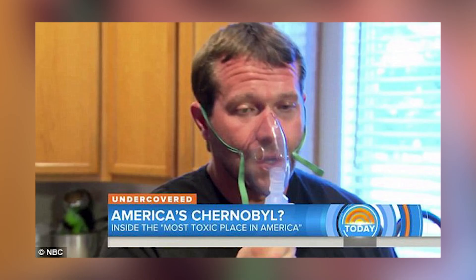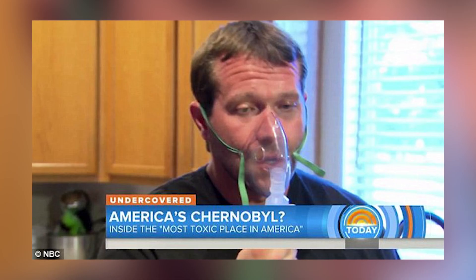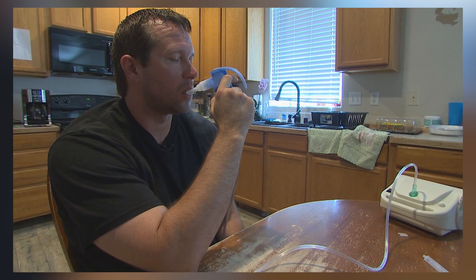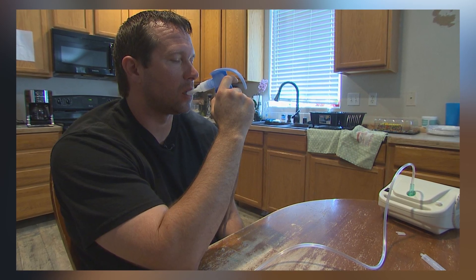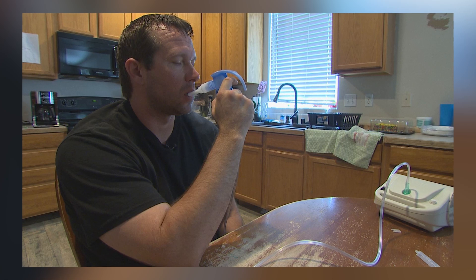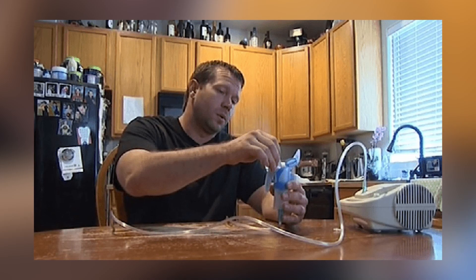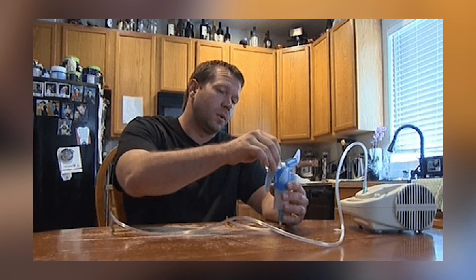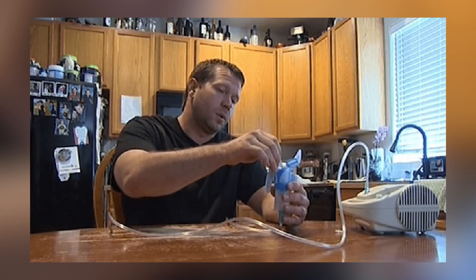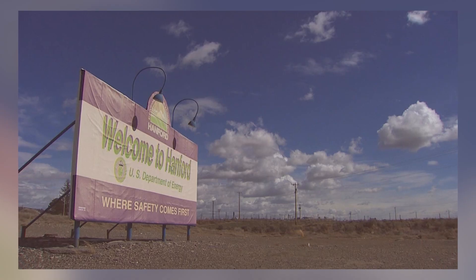Among the most vocal victims is Seth Ellingsworth, a former athlete who worked at Hanford until a mysterious inhalation incident left him struggling to breathe. Now just 38 years old, he suffers from chronic respiratory issues and cognitive decline. Speaking out about his condition has come at a cost. He believes the program is designed to make workers feel safe, not actually be safe — and like many others, he claims that cleanup contractors are more concerned with avoiding liability than protecting employees.